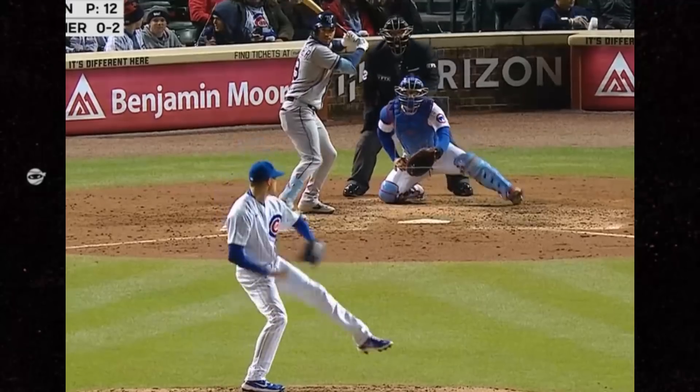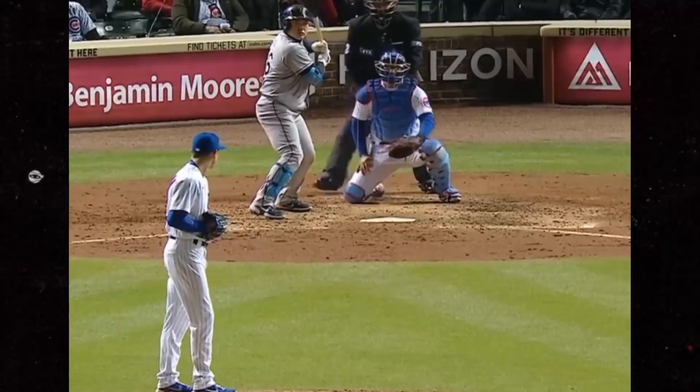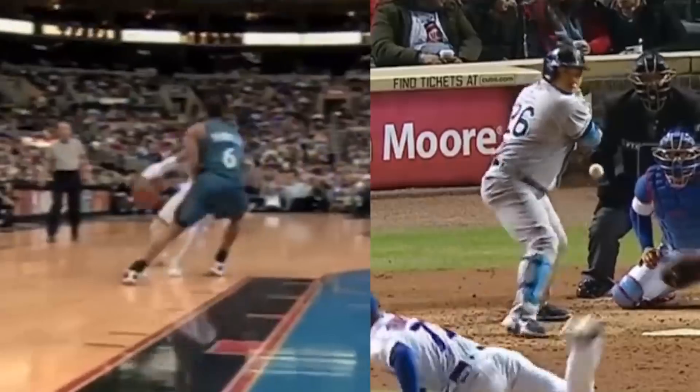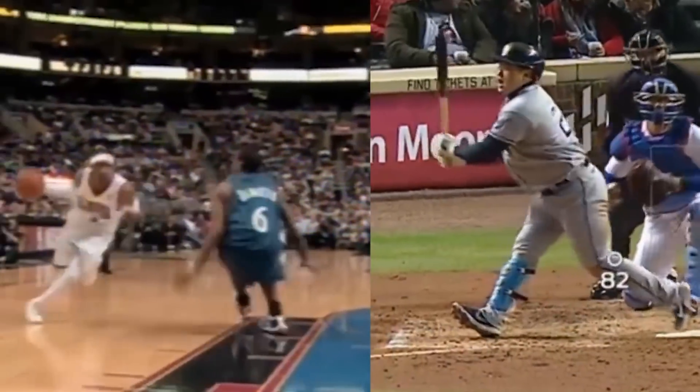Speaking of wicked breaking balls, check out these from Keegan Thompson. He nearly breaks Choi's ankles with this. This is pitching's version of an Allen Iverson crossover.